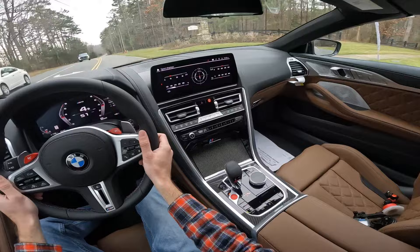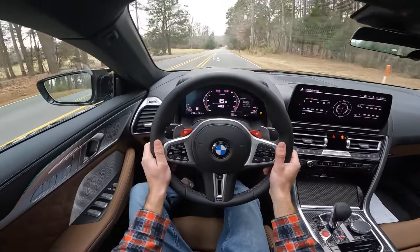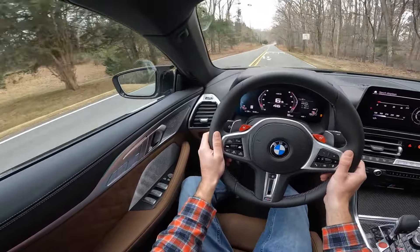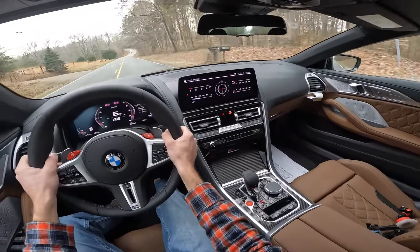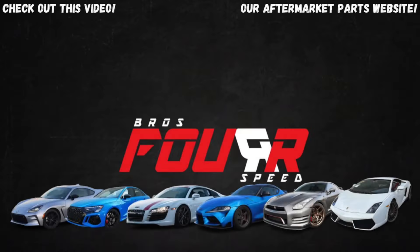And that is going to wrap it up for the 2024 BMW M8 Competition. Once again a huge shout out to Hendrick BMW Northlake for providing this for me today. Check out their website — that link is down in the description. If you enjoyed today's video give it a huge thumbs up, consider smashing that subscribe button so you don't miss out on our daily uploads, and I will see you all in the next video.